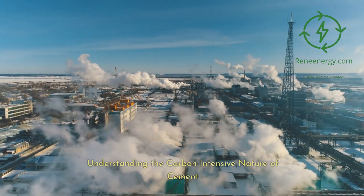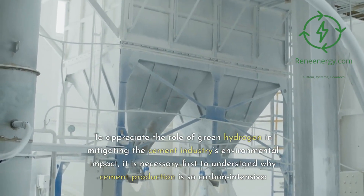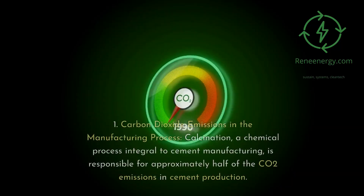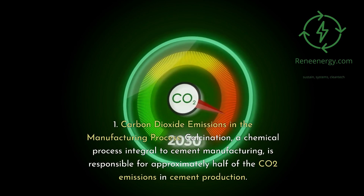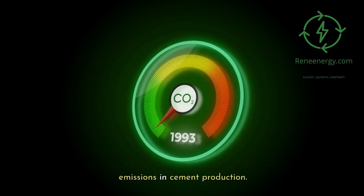Understanding the carbon-intensive nature of cement. To appreciate the role of green hydrogen in mitigating the cement industry's environmental impact, it is necessary first to understand why cement production is so carbon-intensive. 1. Carbon dioxide emissions in the manufacturing process.